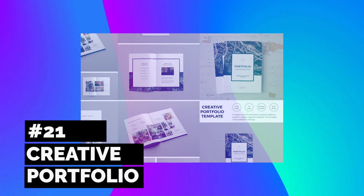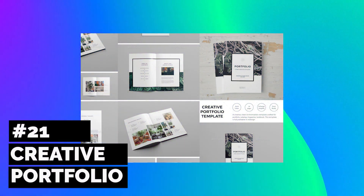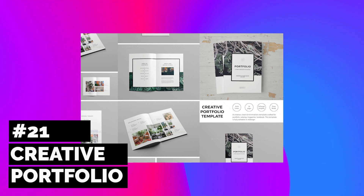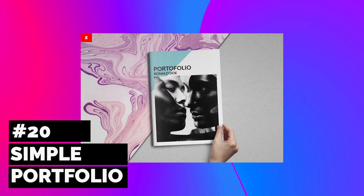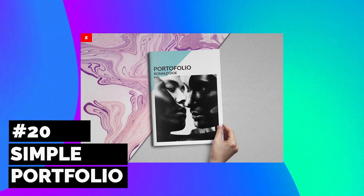Win over your interviewers with this creative portfolio template. Present your catalog of design illustrations or photos in this minimalist portfolio with delicate accents and bold borders. This modern brochure features a clean and professional appearance to highlight your photography portfolio, keeping the focus all on your photos and designs.